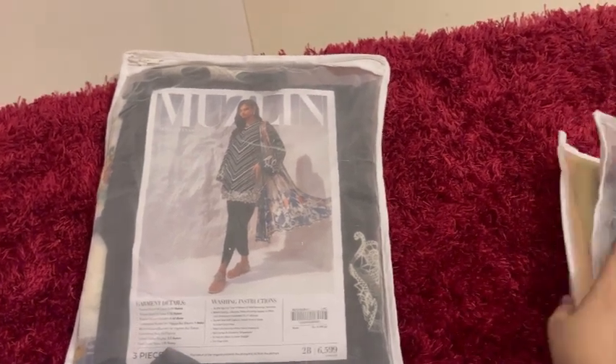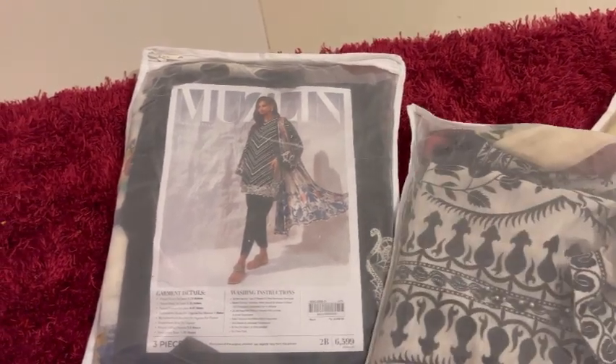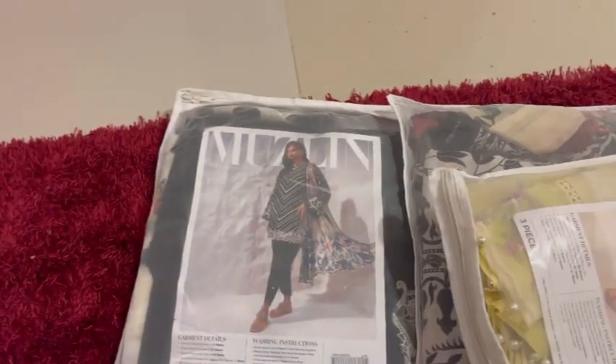You know, it's so beautiful. And this one is also the one that I have shown you before, but I will show you the stitched look. And this one is very beautiful.